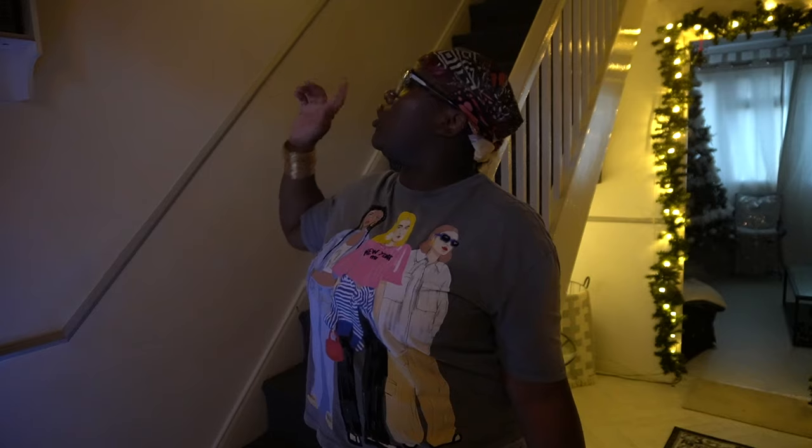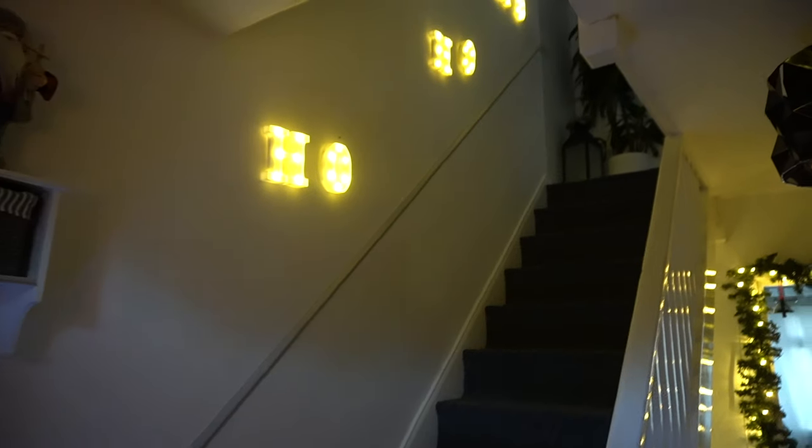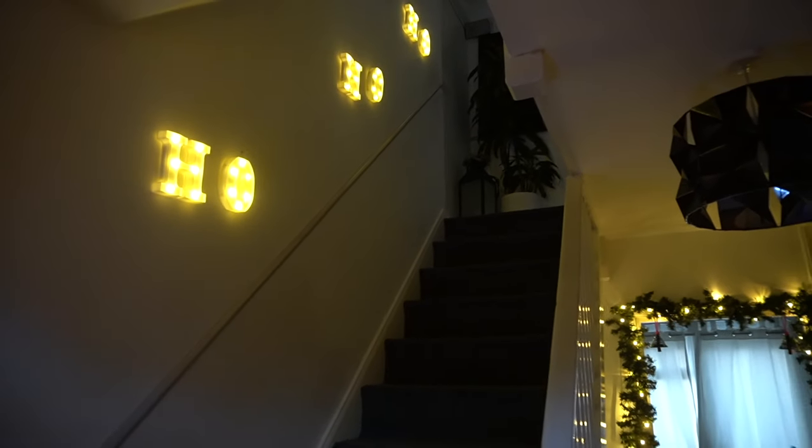We haven't actually been turning it on all the time, but I told him anytime the light is on when we're going to bed, he should turn it off. But it's just so pretty. So instead of the garland, I put this Ho Ho Ho sign up there.